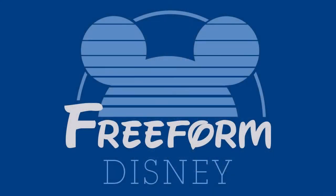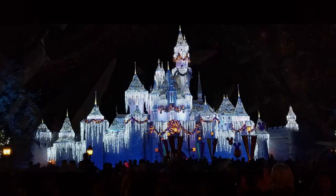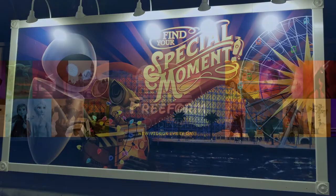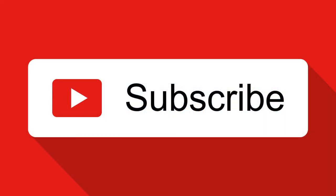Hello there! My name's Jeremy and welcome back to Freeform Disney, where I talk about all aspects of Disney — from the animated movies, to the theme parks, to Star Wars, Marvel, Pixar, the TV shows, and everything else in between. That is why it's Freeform. Keep coming back every day for new daily content, and if you're not subscribed yet, don't forget to hit that subscribe button.